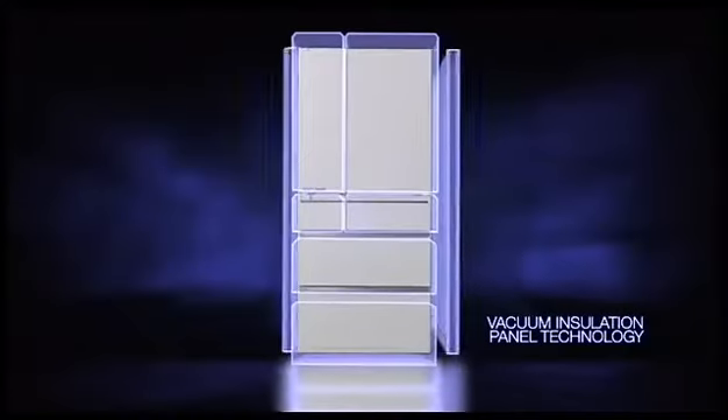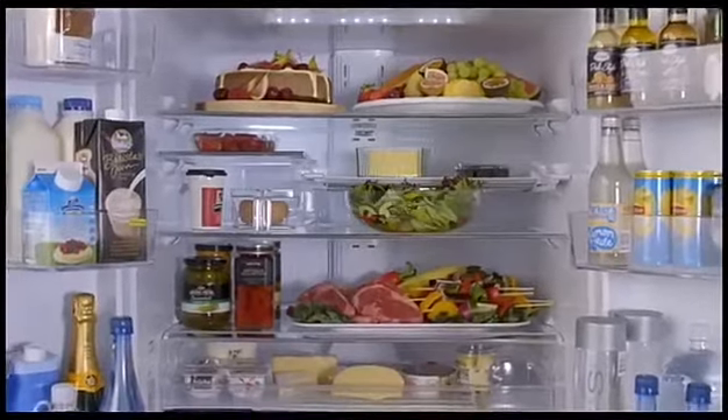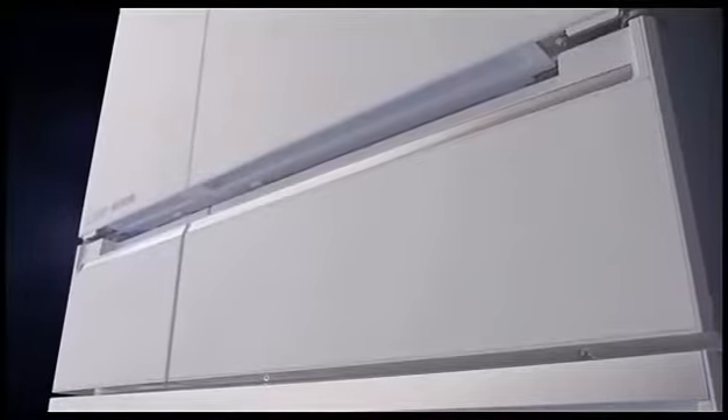Clever ideas like the intuitive VersaDraw, together with vacuum insulation panel technology, mean it's bigger on the inside, slimmer on the outside.